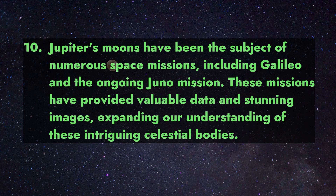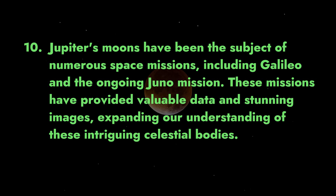10. Jupiter's moons have been the subject of numerous space missions, including Galileo and the ongoing Juno mission. These missions have provided valuable data and stunning images, expanding our understanding of these intriguing celestial bodies.